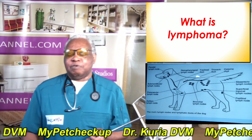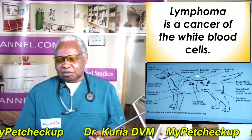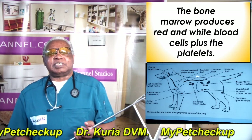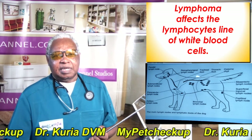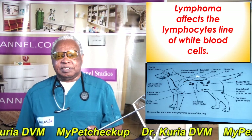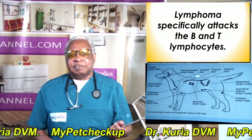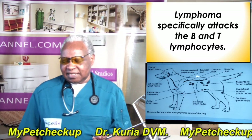So what is lymphoma? Lymphoma is a cancer of the white blood cells. The bone marrow produces red and white blood cells plus platelets. Lymphoma affects the lymphocytes line of white blood cells, specifically attacking the B and T lymphocytes.